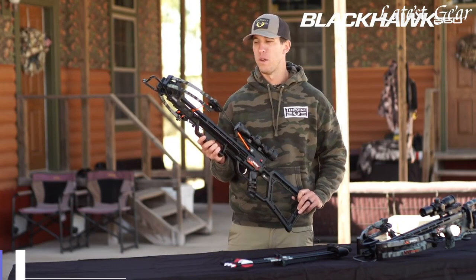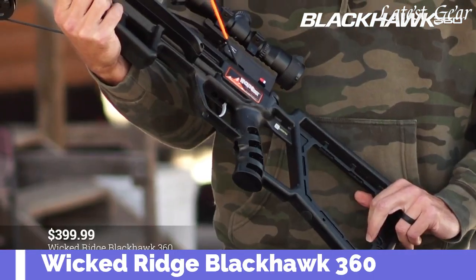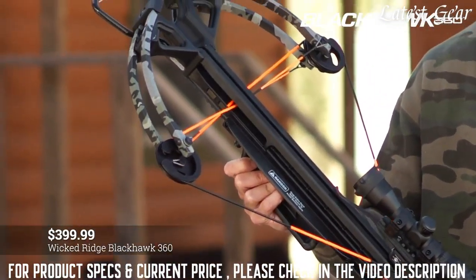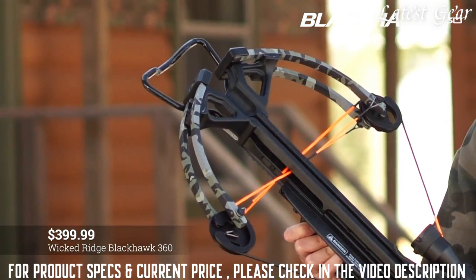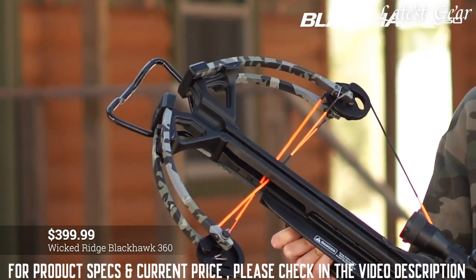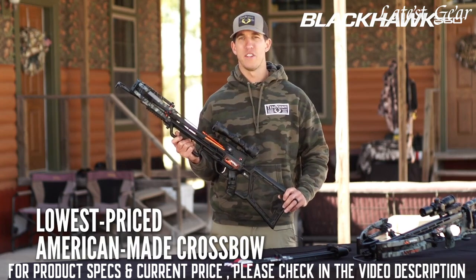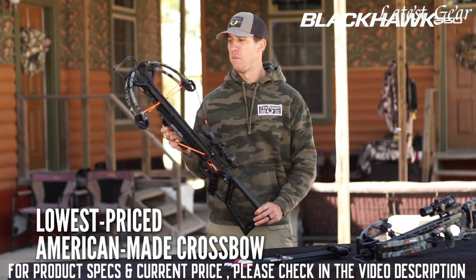The Blackhawk 360 from Wicked Ridge Crossbows, priced at just $399.99, is the lowest-priced American-made crossbow on the market today. It's built to put meat on your table — born and bred in the U.S., it hunts hard to get the job done and is proud to be American.